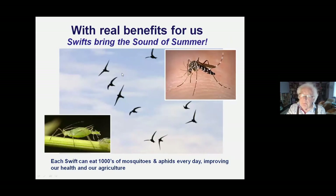Swifts bring us real benefits. Each swift can eat thousands of mosquitoes and aphids every day, and this is getting more and more important. In the past 20 years, three insect-borne diseases have arrived in Europe that weren't there before. First is the tiger mosquito - absolutely minute, from Southeast Asia, where it breeds in tiny amounts of water in forest canopy flowers. Once introduced accidentally to Europe, it started breeding in litter - even discarded bottle caps from mineral water bottles. It's causing public health problems in Italy and France and is now reached the south of Paris.